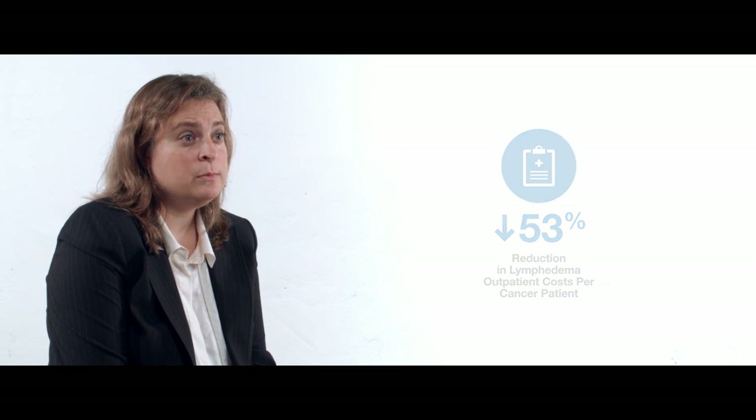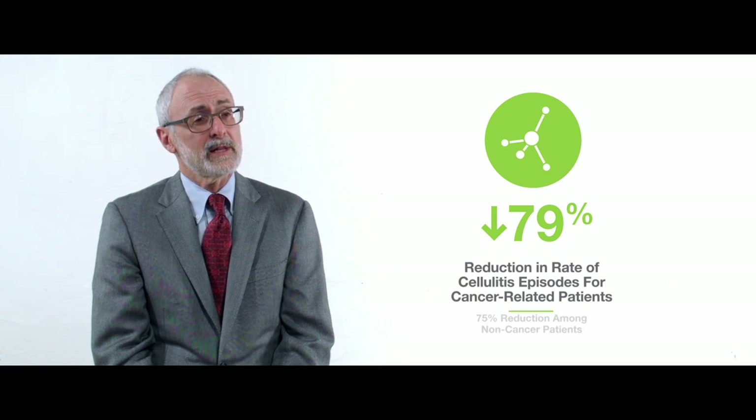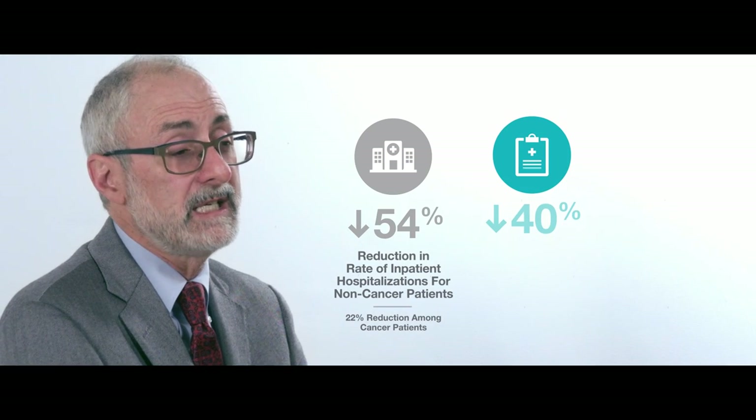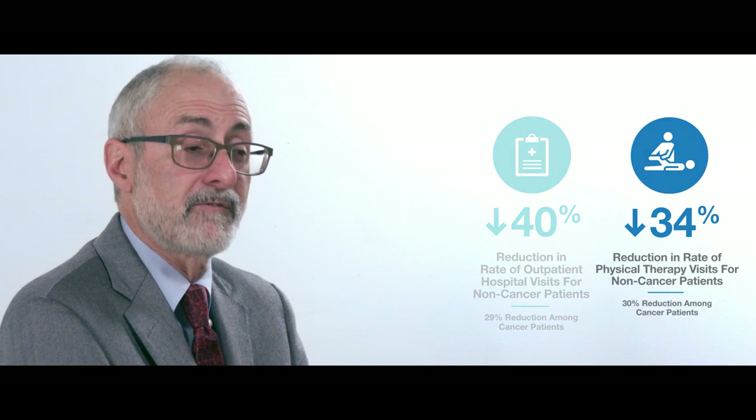When we looked at lymphedema-related outpatient costs alone, we saw a 53% reduction for patients with cancer and a larger 65% reduction for patients without cancer. There was a 79% reduction in episodes of cellulitis — this has never been achieved with any other lymphedema treatment prior to this time. There was also a 54% decrease in rates of hospitalization, a nearly 40% decrease in outpatient hospital visits, and almost a 34% decrease in required episodes of physical therapy-based treatments. These are indeed impressive results.